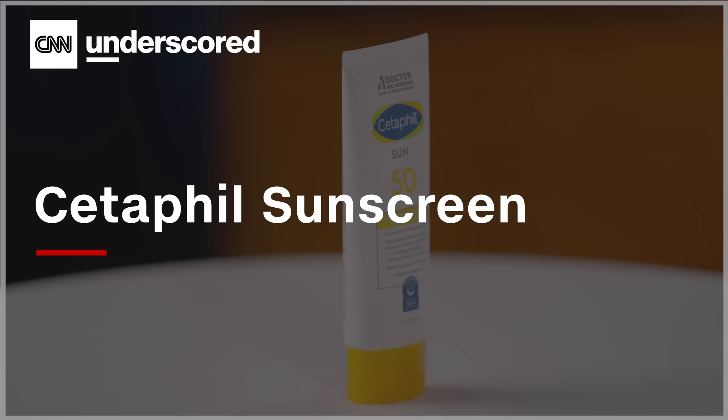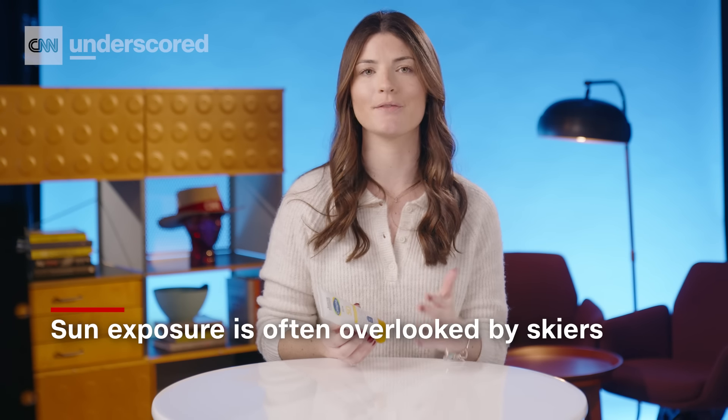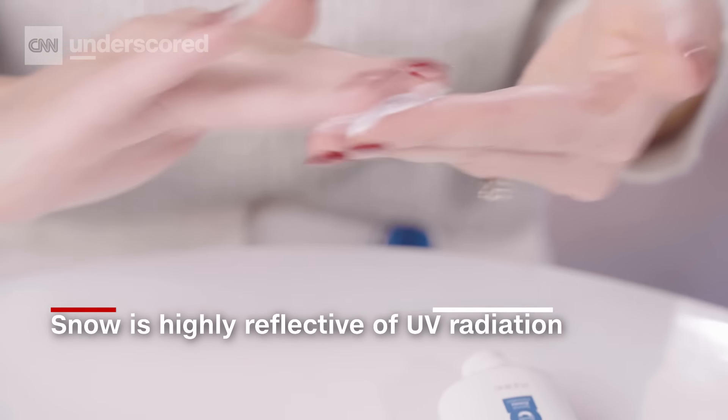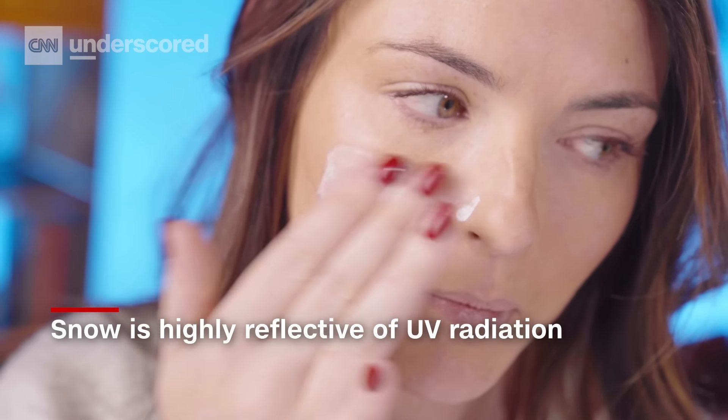Sunscreen. This is probably the most important item of the day. A lot of skiers think that sun exposure risk is minimal because you're bundled up — you have your necky, you have your goggles — and you don't think that your skin is exposed. But snow is highly reflective of UV radiation, even more so than water, and when you add in the elevation at a ski mountain, it's that much easier to get burned.